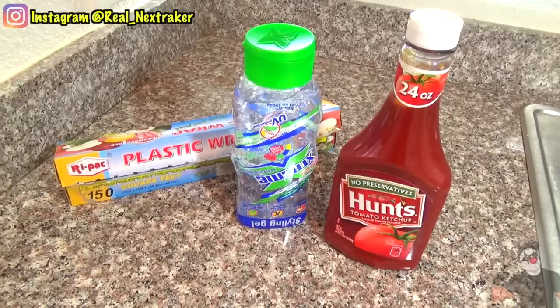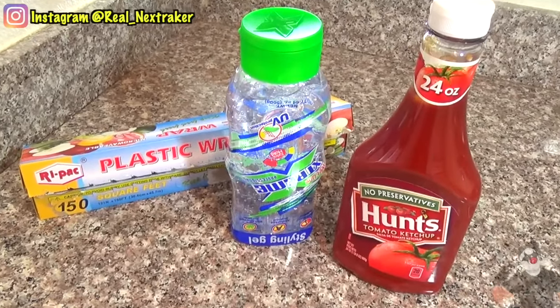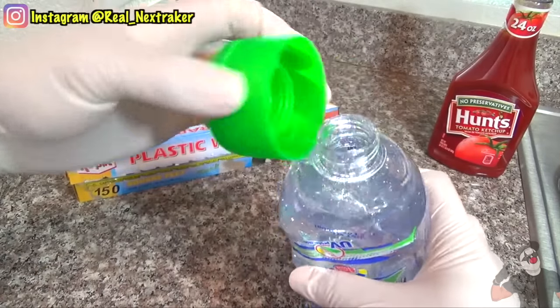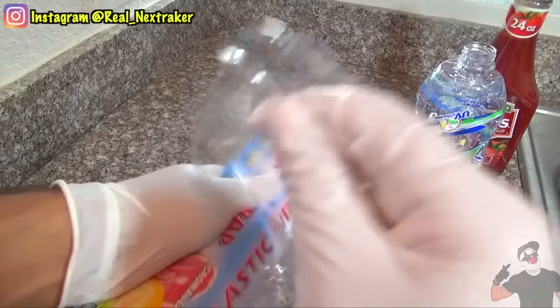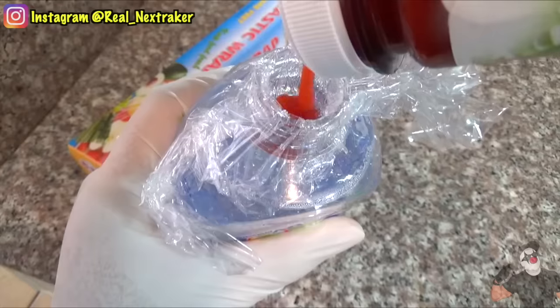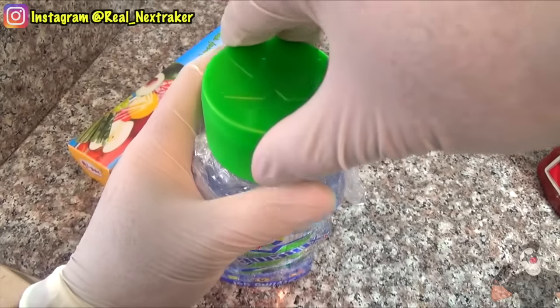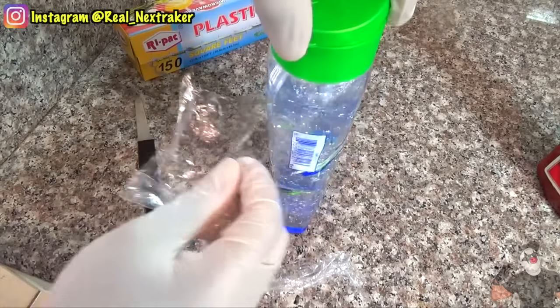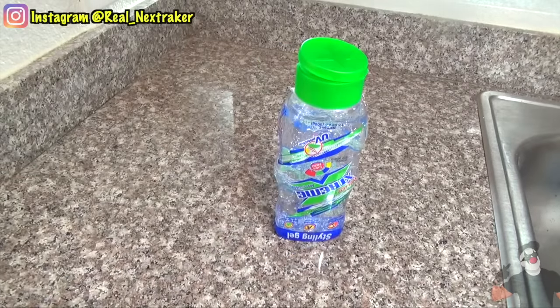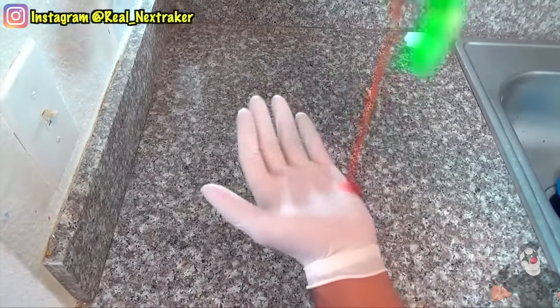For this prank, you'll need a bottle of gel, ketchup, and plastic wrap. The cap on the gel bottle should look like this because it will be easier to hide the ketchup. Take a piece of plastic wrap and push it inside the gel bottle. Fill it with ketchup, then twist the cap back on. Cut off the excess plastic and you have yourself a nice April Fool's Day prank.